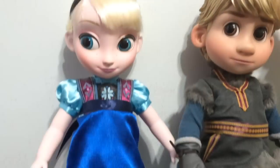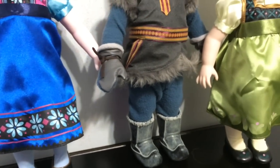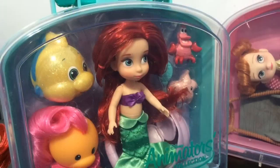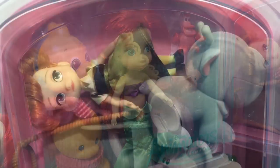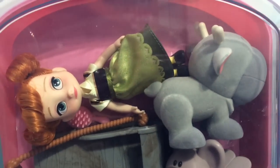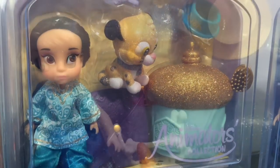Here are my three large Disney Store animator dolls. We have Elsa and Kristoff, and finally Anna down on the end. Next is my mini animators collection. Here is Ariel, here is Anna — she is sideways, I had to pack her that way. Here is Cinderella, Jasmine who is one of my favorites, and finally we have the Elsa set.